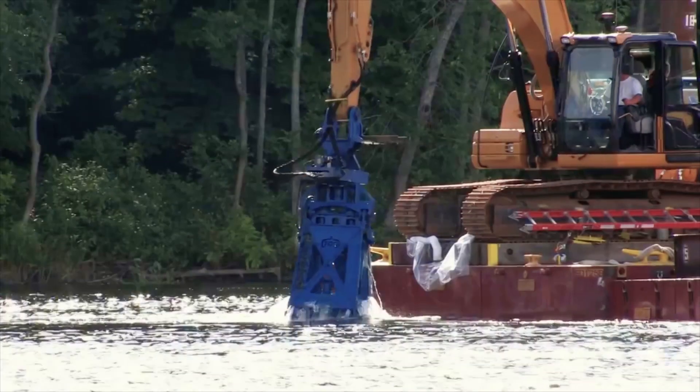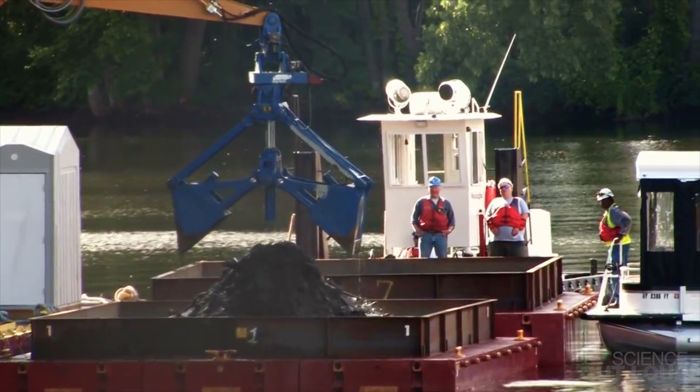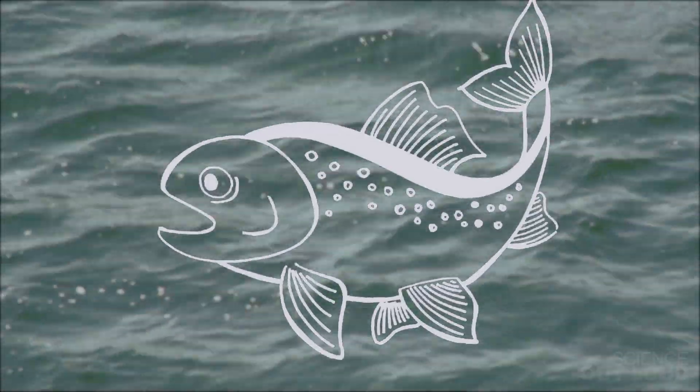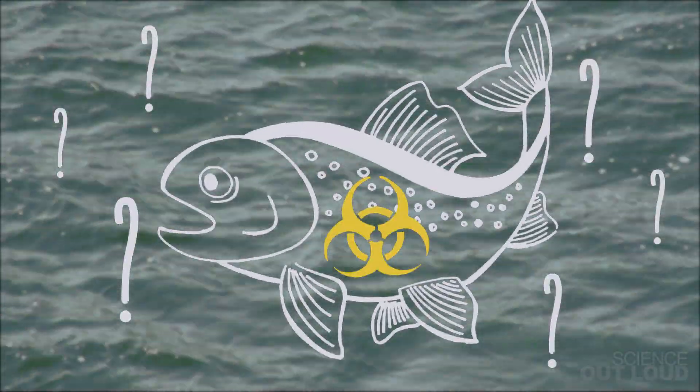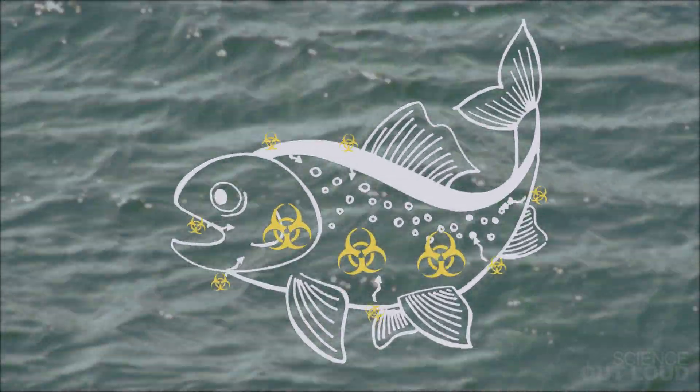So how do we figure out where to clean up? We could take samples of the sediment in lots of random places and measure the toxins — that's what we do now. But that's expensive and takes forever. Plus, it doesn't tell you how much toxin is in the fish, since bigger fish accumulate more toxin from the smaller fish they eat than from swimming around in the contaminated water.